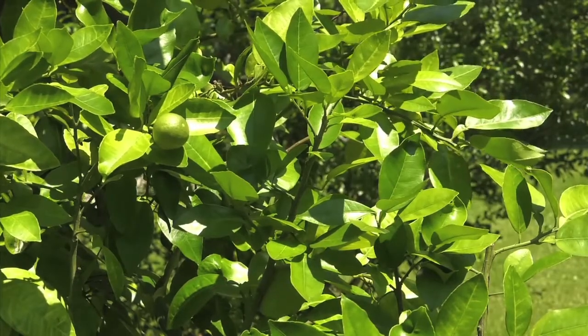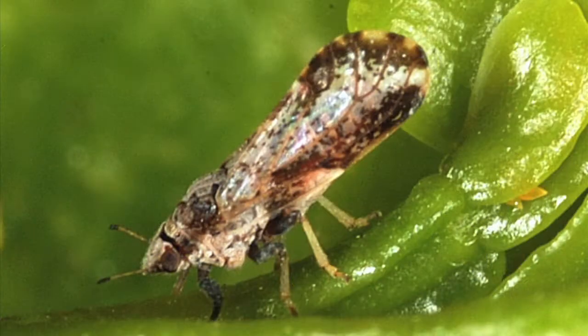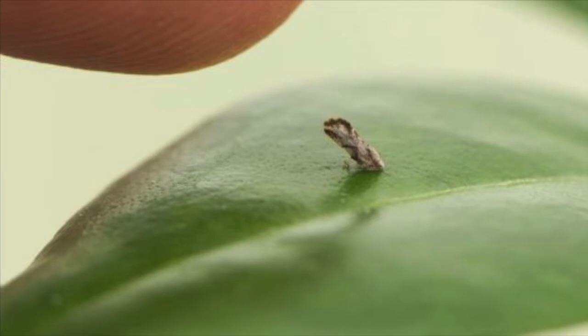Citrus greening is a bacteria that is spread by the Asian citrus psyllid. Also known as HLB, it's a phloem-limiting bacteria. Basically, the phloem is responsible for moving sugars and metabolic products from the leaves down the plant, and citrus greening restricts that process, ultimately killing the plant over time.